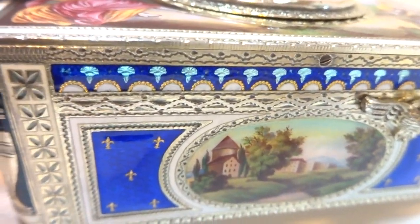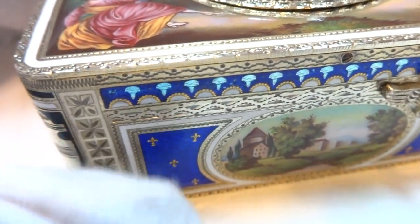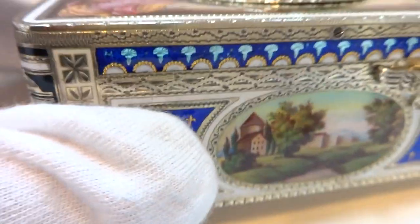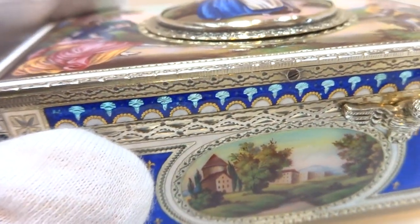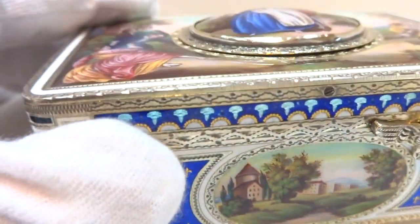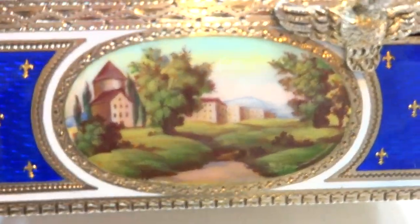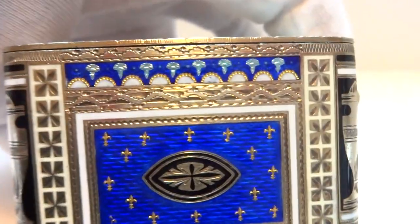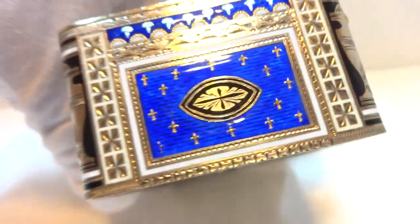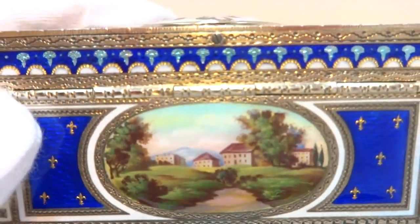Now look when I turn it this way — there's actually sort of a blue but it's a mirror reflection blue. It's a different color and that really pops on that border around the cobalt blue enamel. So hand-painted enamel scene there. Look at the way the light catches this — it's just absolutely amazing. Another hand-painted enamel scene on the reverse.